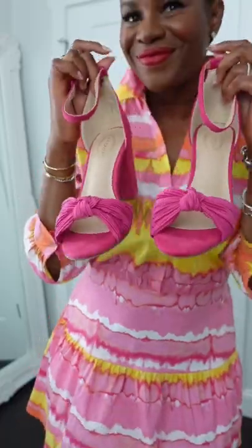Yes, time for shoes! How fabulous are these pink suede block heel sandals? I'm obsessed. They do a great job of complementing the dress.